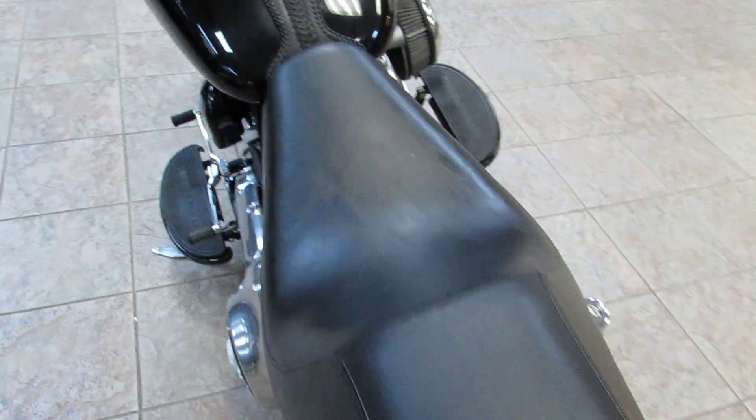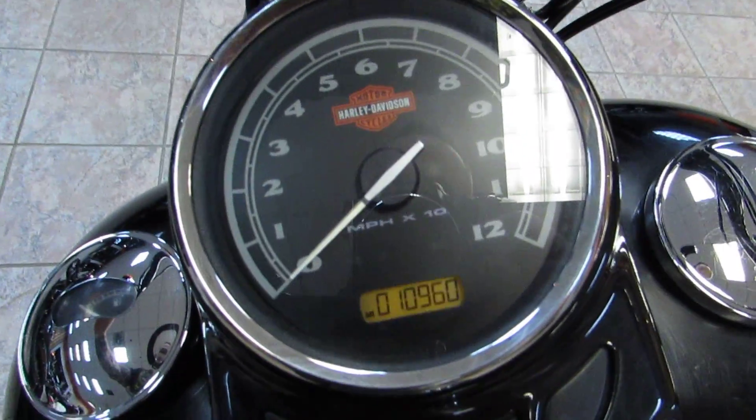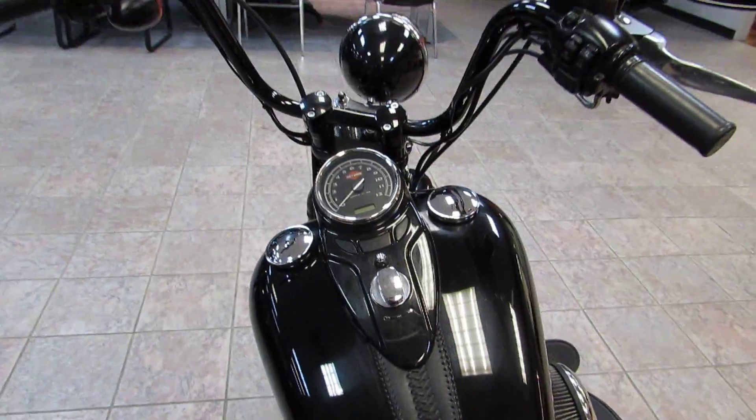You've got the Badlander seat. Here's a better look at that cat-eye dash. You've got that old-school single-digit speedo. 10,960 miles on it. Factory ape hangers.